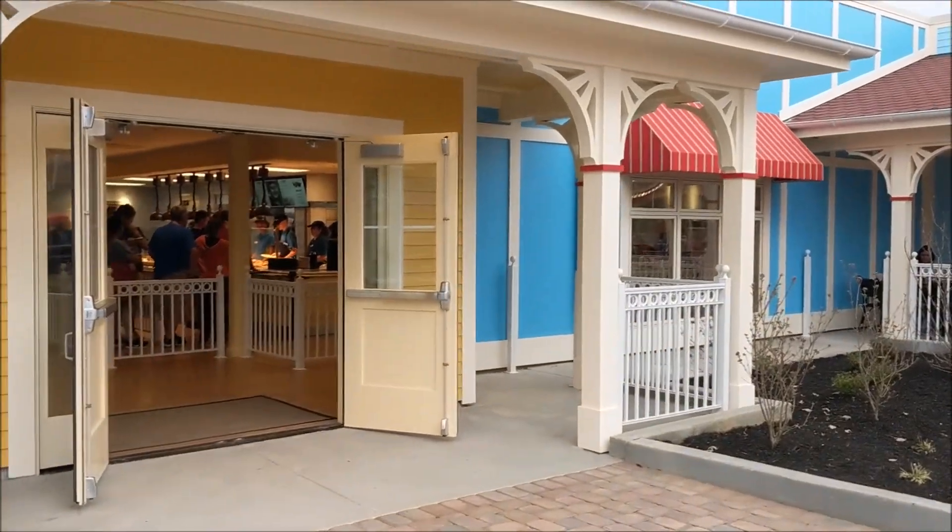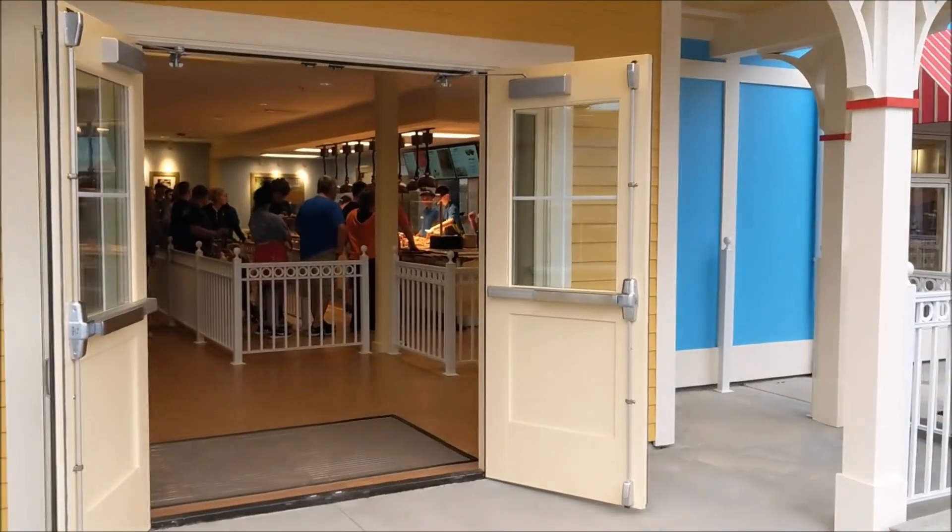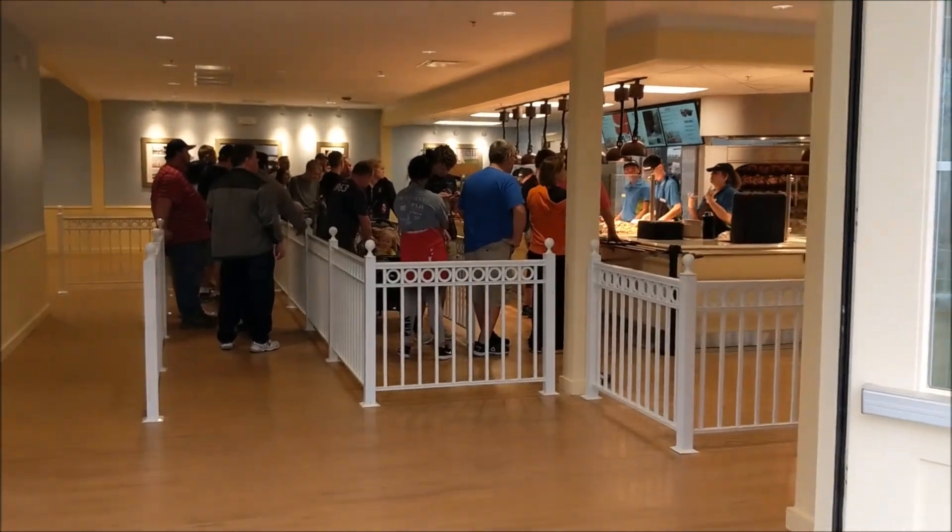Here is the entryway, which is very well done. It blends in with the midway of Kony Mall nicely.